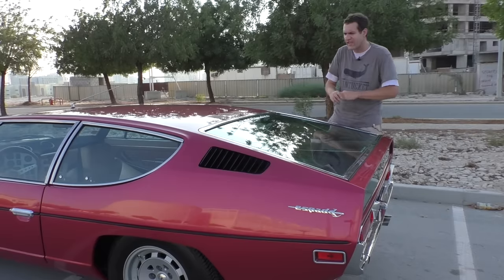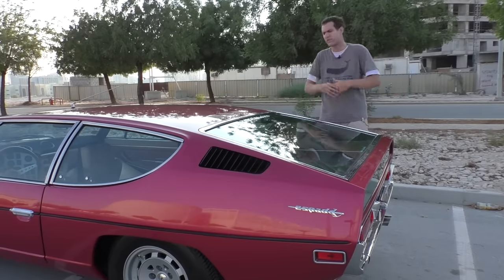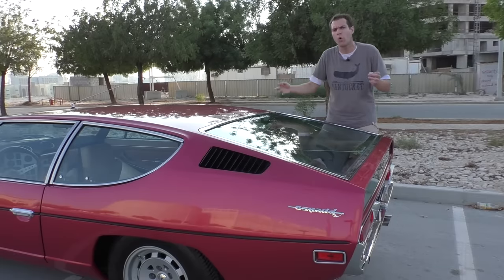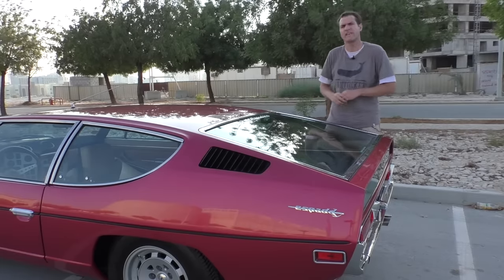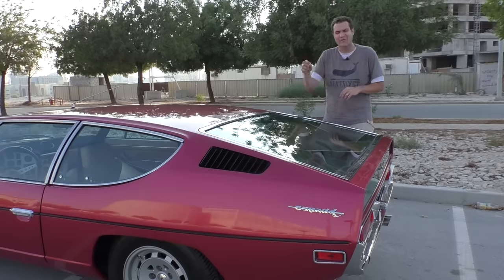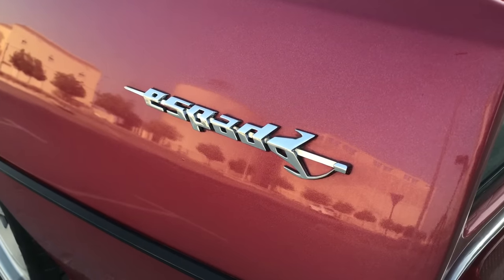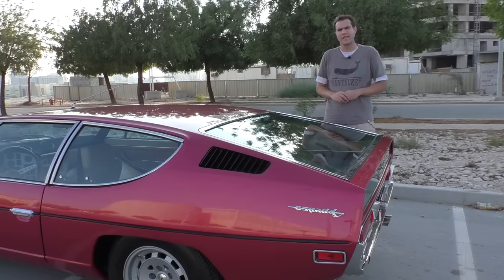Before moving inside, there are a couple of other interesting quirks on the outside. Lamborghini always names its cars after bulls and bullfighting terms, and this one is no different. Espada is Spanish for sword — the sword the matador would use during a bullfight. And check out that badge on the rear fender: it says Espada and it's actually shaped like a sword. It's kind of cool.